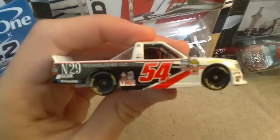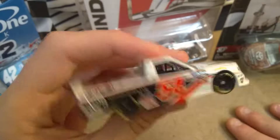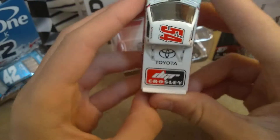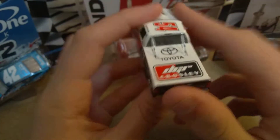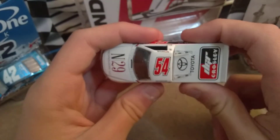I am a huge fan of this. I love the black and red on the side — I really do. And the back hood is sick. I really wish Lionel made more of these trucks.